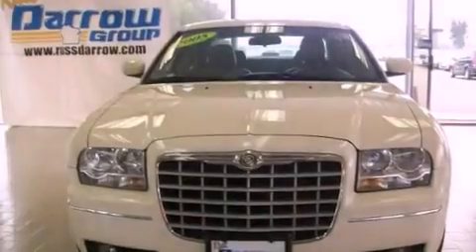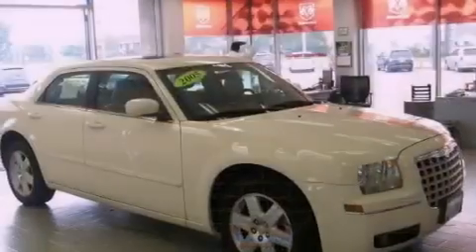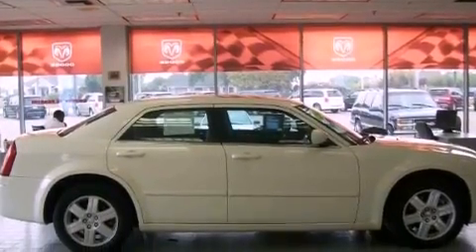Its top features include a power sunroof, heated front seats, cruise control, a CD player, a leather interior, a four-wheel independent suspension, alloy wheels, traction control and stability control systems, heated side view mirrors, and folding rear seats.